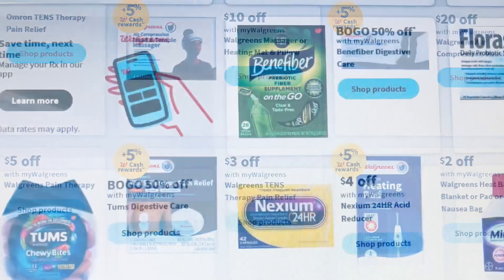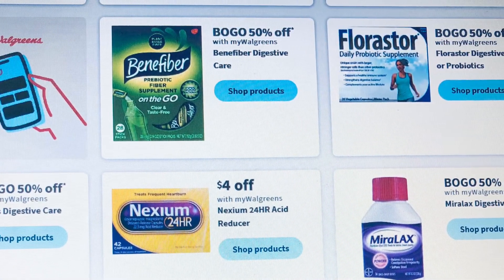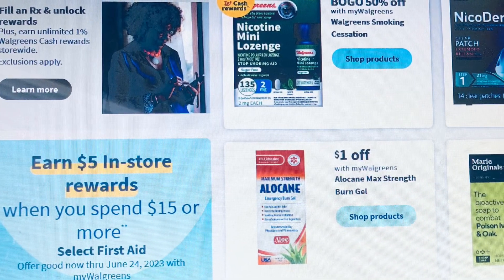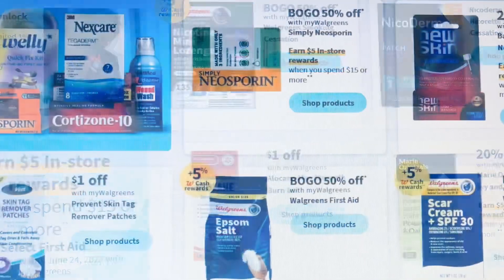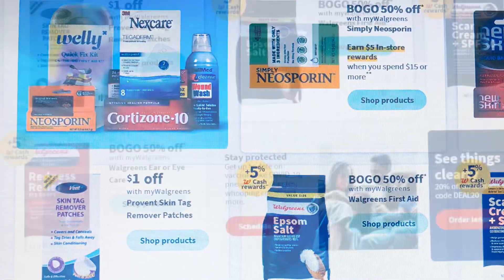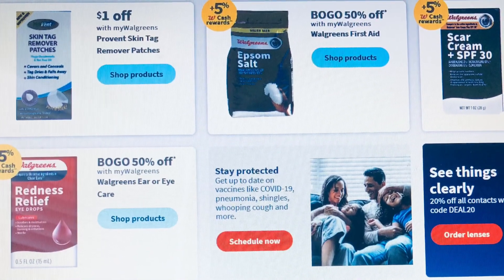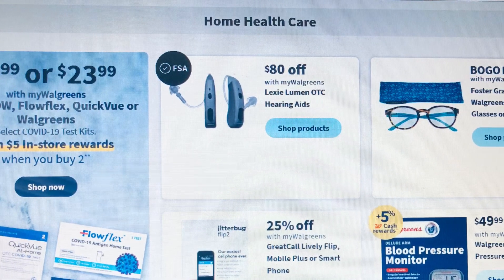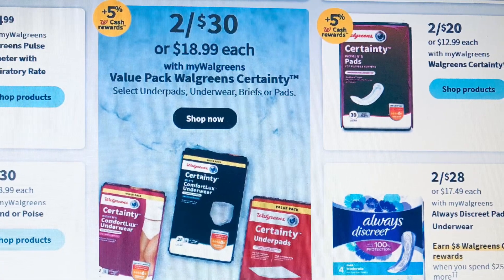Keep in mind you do have your Walgreens Cash that you could use to pay for these medications, and you could use your register rewards before they expire. I had one for five dollars that expired on me — I was really upset about that. You could use all of those to pay for medications; spend $15 get $5, so those are great options.